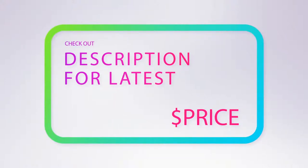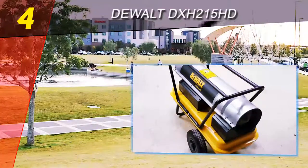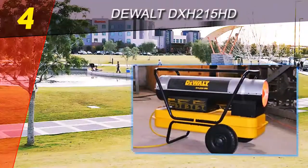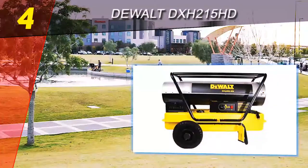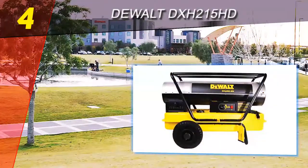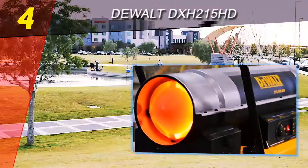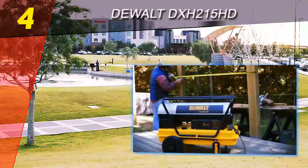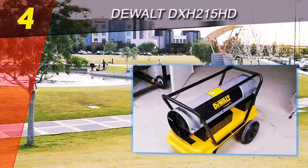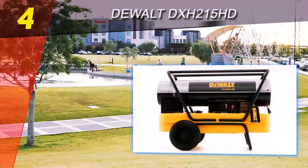Coming in at number four on our list is the Dual DX H 215 HD. The Dual DX H 215 HD is a portable industrial space heater with wheels and a handle so you can easily move this unit from space to space. With 215,000 BTUs per hour, the forced heater is a versatile portable option for indoor workers.